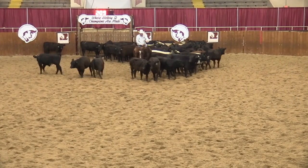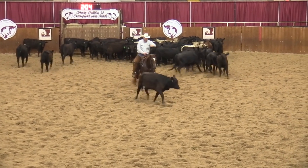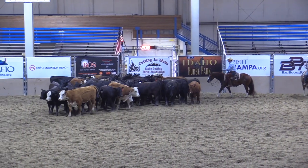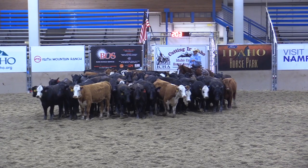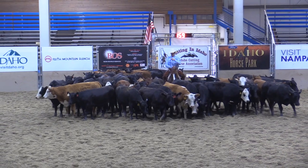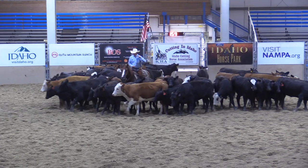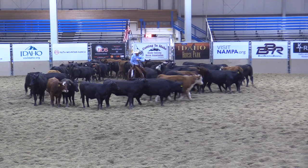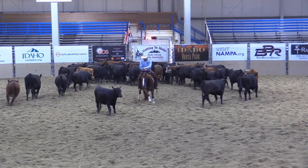This rider is stepping right up through there in the middle of the pen, continuing to drive forward. He cuts his cow in the middle — check plus cut. This rider is driving up through the middle of the cattle, remaining quiet. He cuts his cow in the middle of the pen — plus cut.